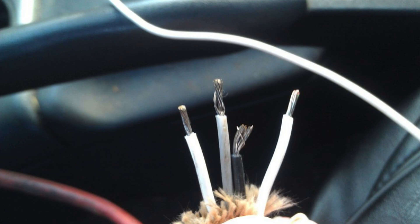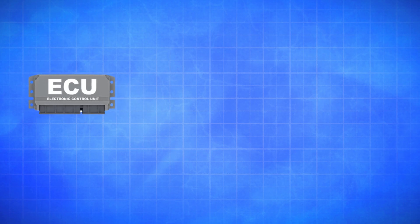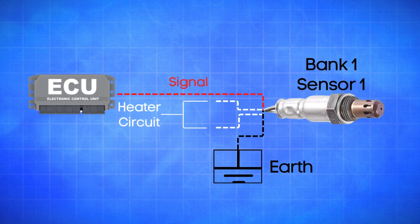An oxygen sensor typically has four wires. Two are dedicated to the heater circuit within the sensor, and they're often the same color. The other two are signal wires — one is a reference ground, and the other is the actual oxygen signal wire. If the ECU detects that the actual oxygen signal wire in Bank 1, Sensor 1 is registering a low voltage below 400 millivolts for more than 20 seconds, it will trigger the P0131 code.